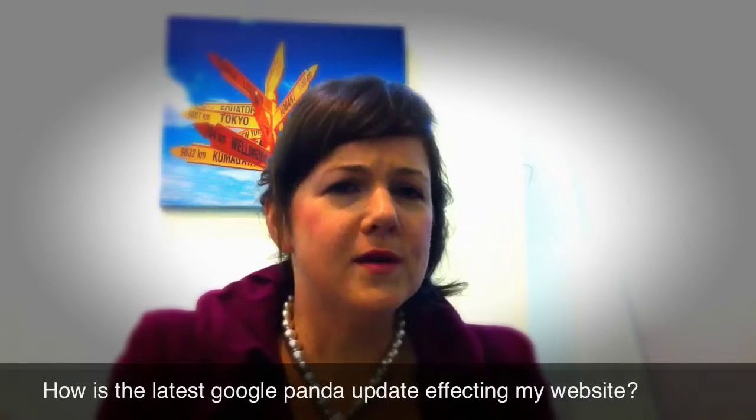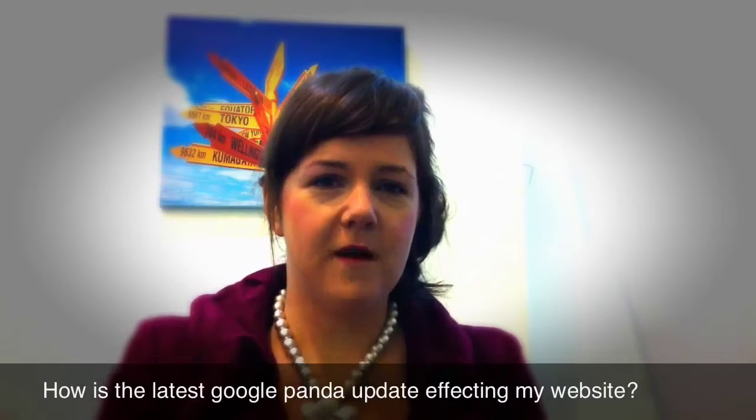I just had a client ask me what's happened with the latest Google Panda update and what does it mean for our website?